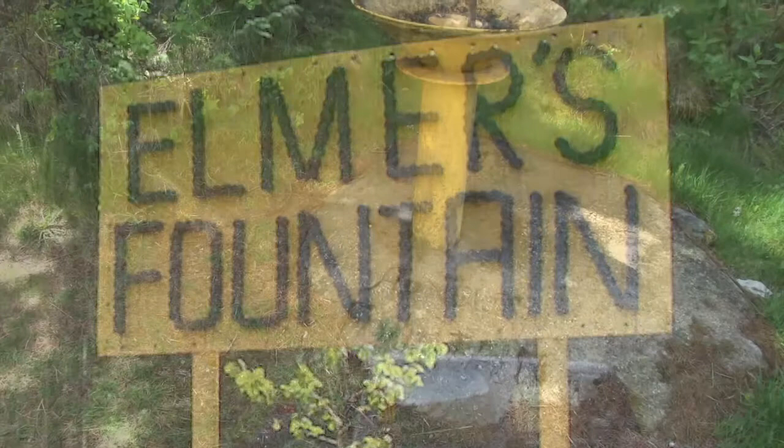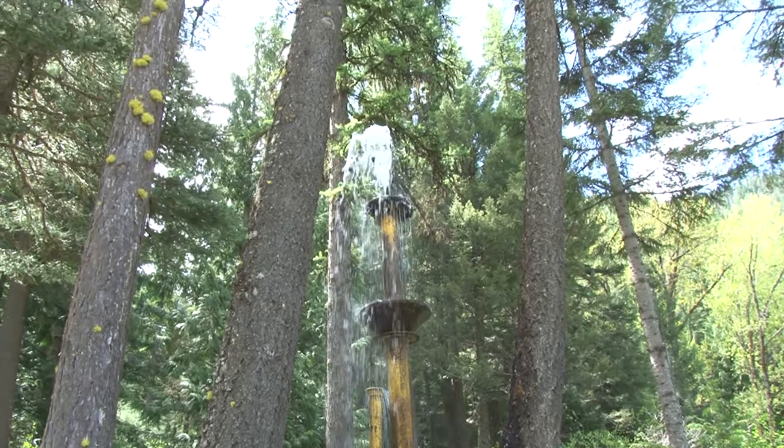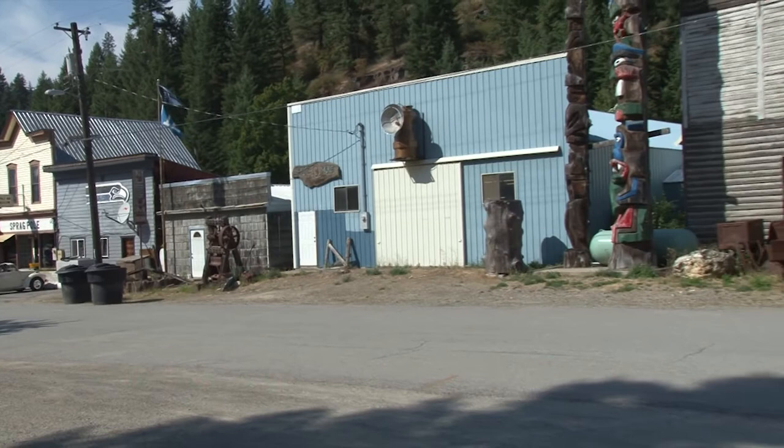The fountains sit on about 600 acres of forested land that belonged to Elmer Almquist. Elmer was a silver miner, part owner of the Sunshine Mine, and a resident of Mullin. Elmer's brother Harry lived in Murray, Idaho, where he and yet another brother, Walter, founded a museum located in the Sprague Pole Inn. I've been to this museum about 20 times and really hope to do a video about it sometime in the future — it's really an interesting place.